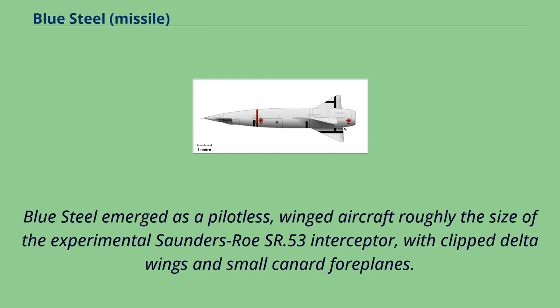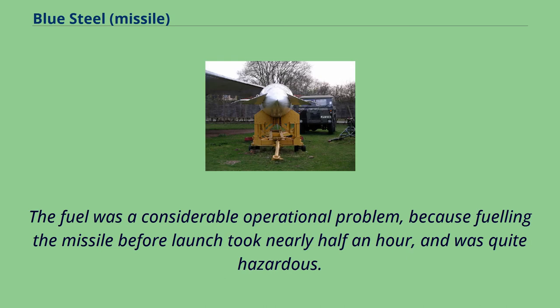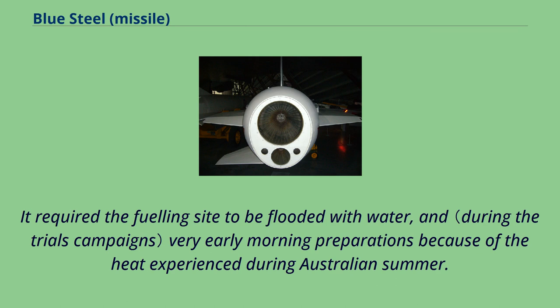Blue Steel emerged as a pilotless, winged aircraft roughly the size of the experimental Saunders-Roe SR.53 interceptor, with clipped delta wings and small canard foreplanes. It was powered by a two-chamber Armstrong Siddeley Stentor Mark 101 rocket engine, burning a combination of hydrogen peroxide and kerosene. The fuel was a considerable operational problem, because fueling the missile before launch took nearly half an hour and was quite hazardous, requiring the fueling site to be flooded with water and very early morning preparations because of the heat experienced during the Australian summer.